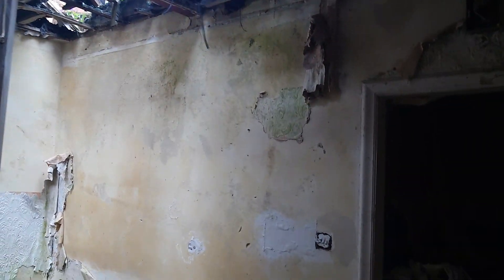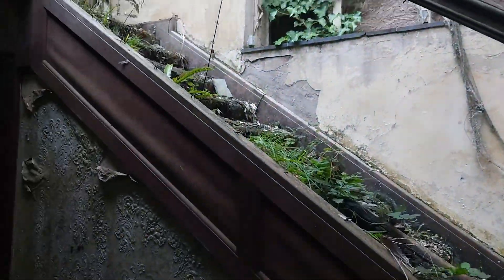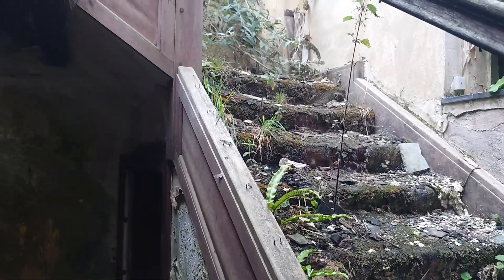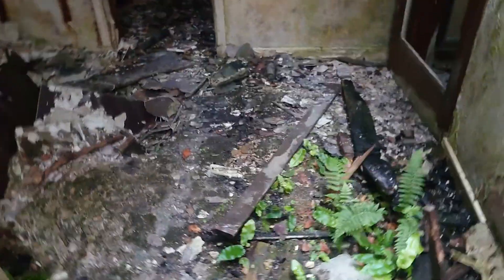I wasn't actually expecting to be able to walk into this one like this. Look at the stairs - there used to be a carpet on there, well more like a growing carpet now. Anything interesting in here or just rubble? Yeah, rubble. Some form of kitchen. They still have a lampshade! The fire must have not hit this bit too hard.